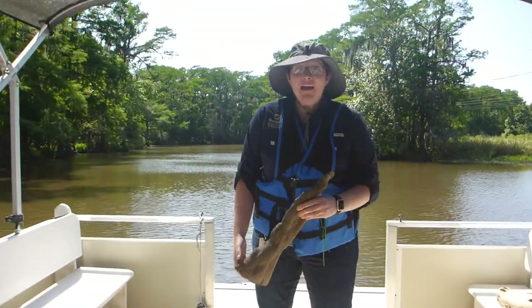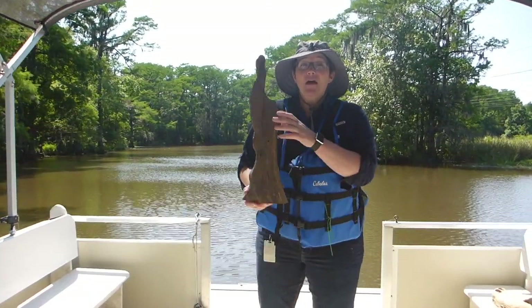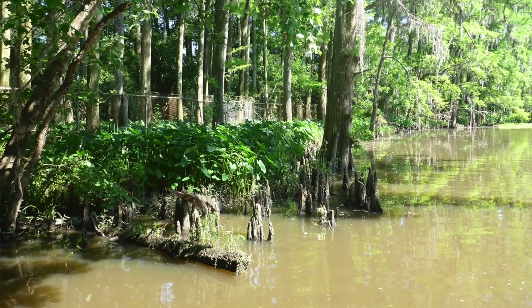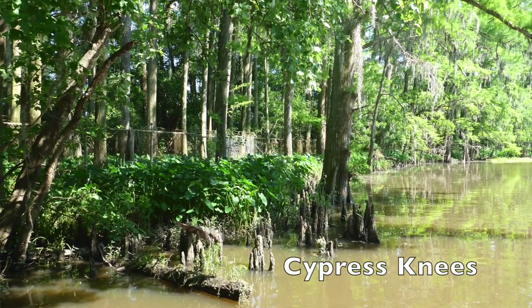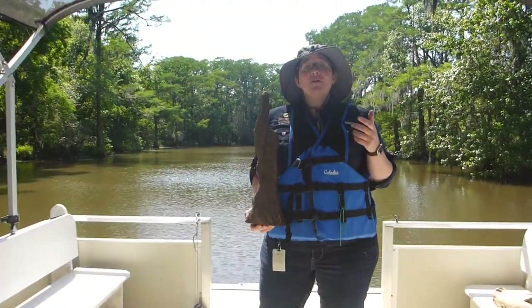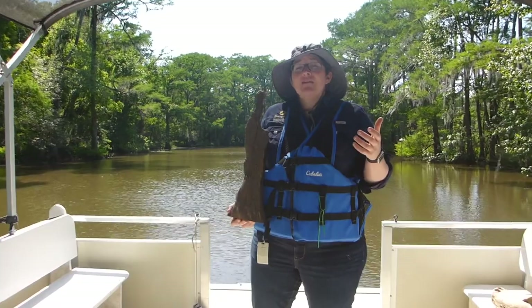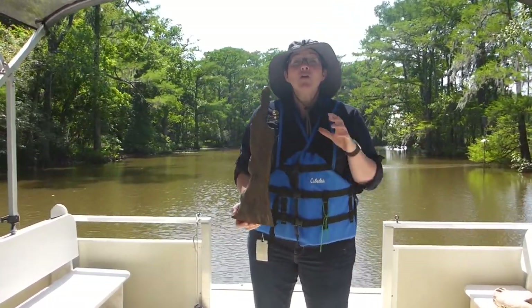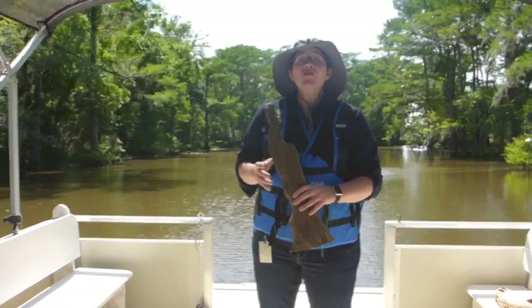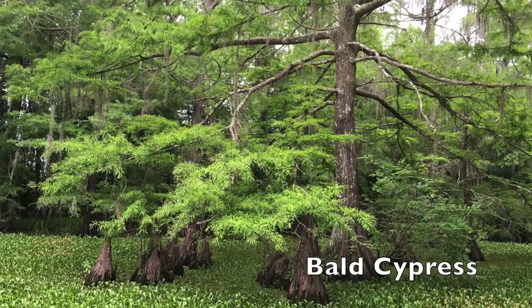As we're out here on Adam's Bayou, you might be noticing some of these along the sides of the bank — those are called cypress knees. Scientists speculate as to what the purpose of cypress knees actually is. Some scientists think maybe it aids in gas exchange; some think maybe it stores extra nutrients. But as far as what's been proven, this is just part of the extensive root system belonging to that bald cypress.